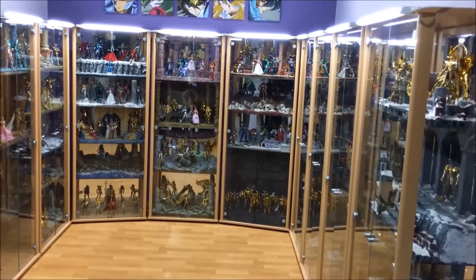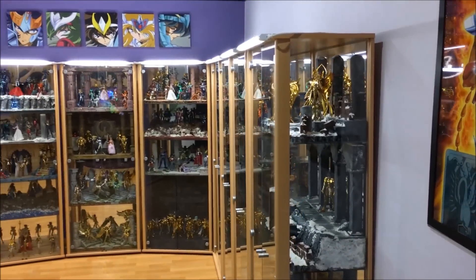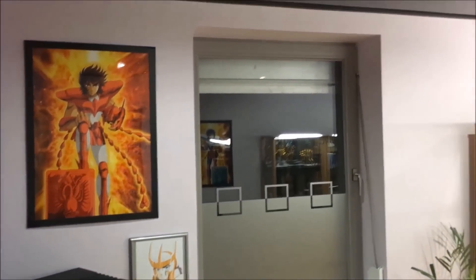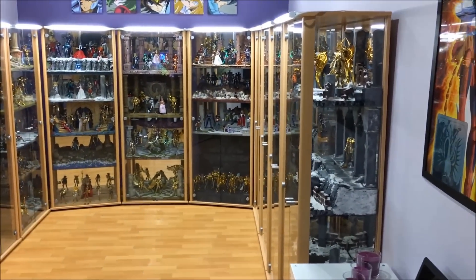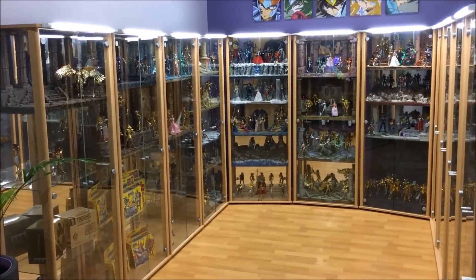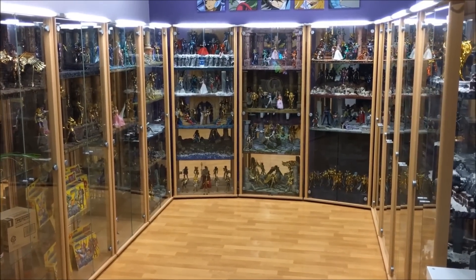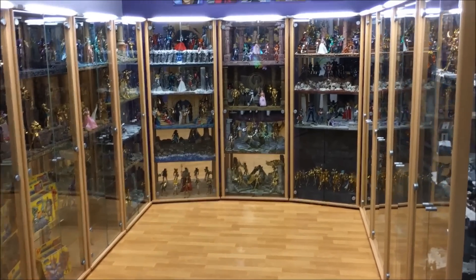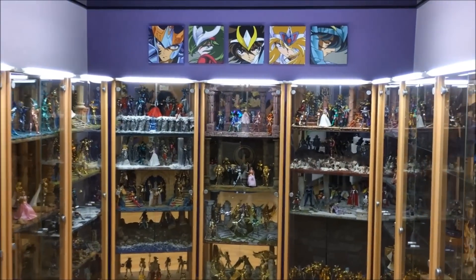Je vais fermer la porte derrière moi et nous allons faire un rapide tour de cette fameuse pièce. Je vais vous expliquer ce qui a changé par rapport à la dernière vidéo, puis nous allons faire vitrine par vitrine et visiter ensemble chaque étage en argumentant le choix des poses et les nouveautés.